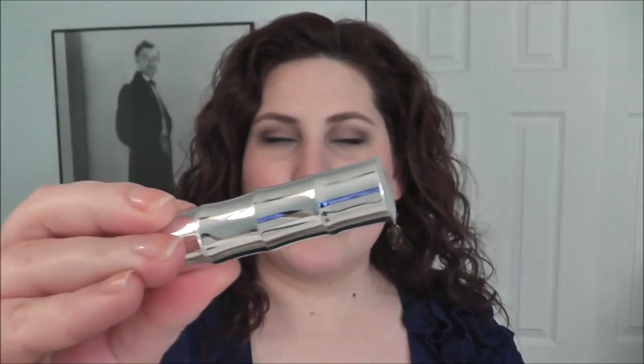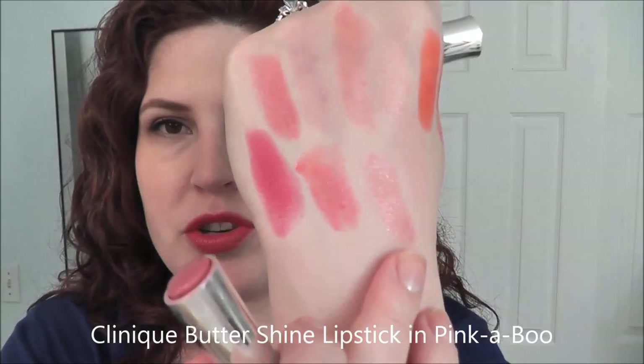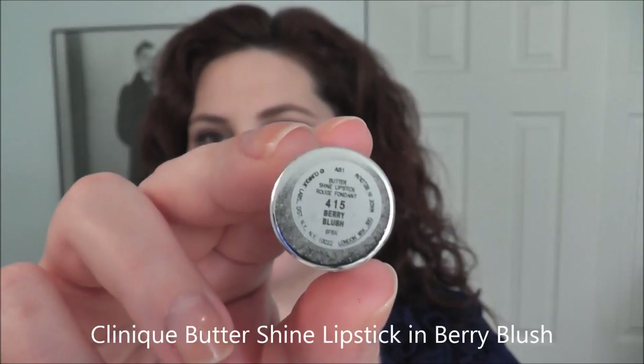I have way too many Clinique lipsticks, but my favorites are the Buttershine lipsticks — they come in a little bamboo tube. The Buttershines are super sheer, very hydrating with a lot of shea butter. This first one is called Pinkaboo. It's super sheer and really nice on the lips — I got it last summer. I wear it whenever I want something on my lips without looking like I'm wearing too much. I have over 20 reds so I told myself to branch out, and Pinkaboo is gorgeous.